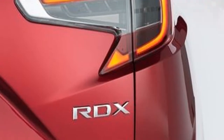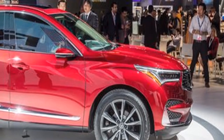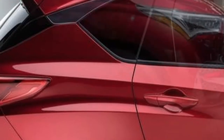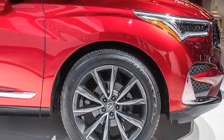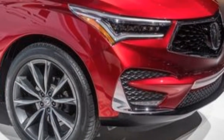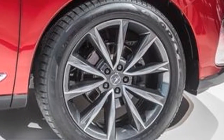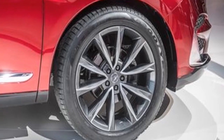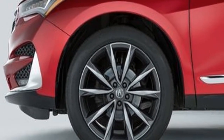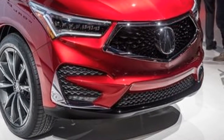Since every new vehicle update apparently must include a size increase, the RDX grows compared to its predecessor. Acura hasn't released all measurements for the prototype, let alone the production model, but tells us the wheelbase is 2.5 inches longer — putting it on the larger side for the compact luxury class. Acura claims rear seat space and cargo volume will be class-leading. We sat in the back seat ourselves and, while open, it doesn't quite seem to fulfill those claims. Final judgment will have to wait for the production model.